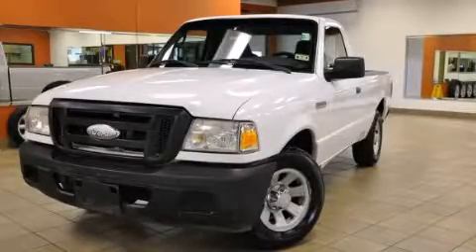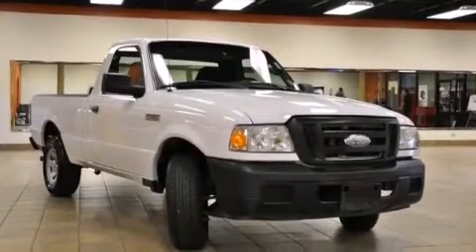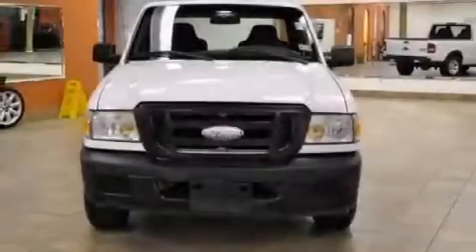This is a 2007 Ford Ranger, made for the job site, the trail, and the town. It has a 3.0-liter six-cylinder engine and an automatic transmission.